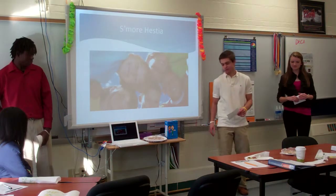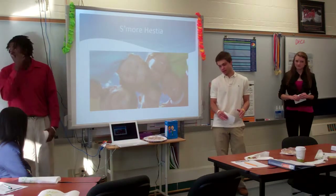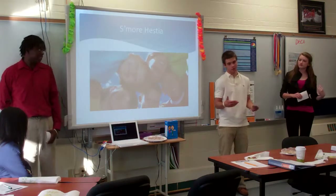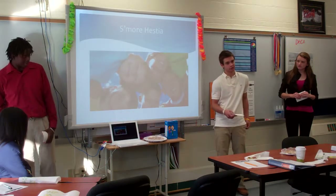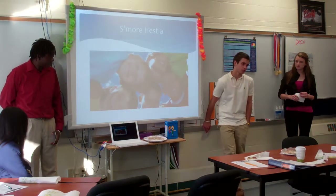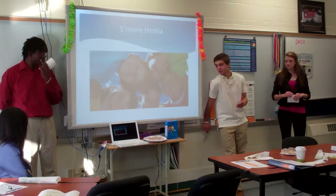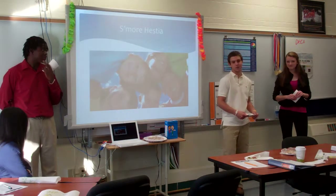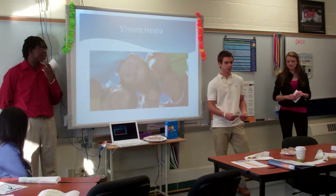Our competition — at this point we don't really have too much competition. The potential companies that could become our competition are companies like Keebler and Wiese, who make other graham cracker products. They might see our wonderful product and think Nabisco is getting ahead of us, and want to make a similar product for huge profit.